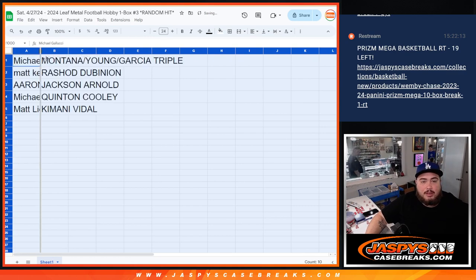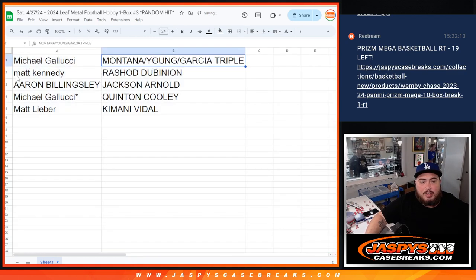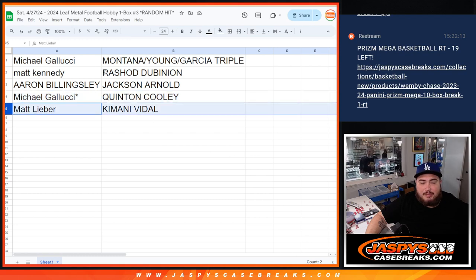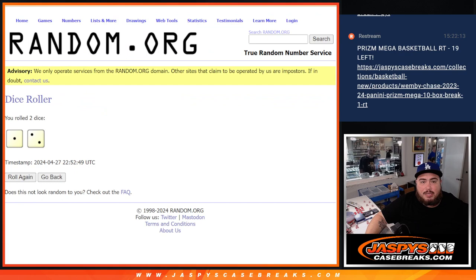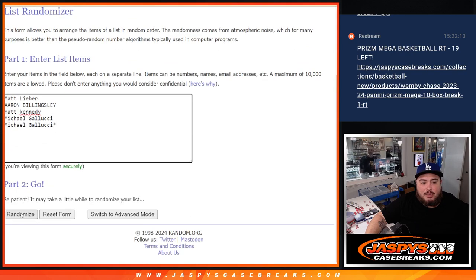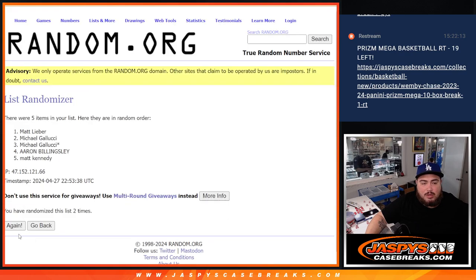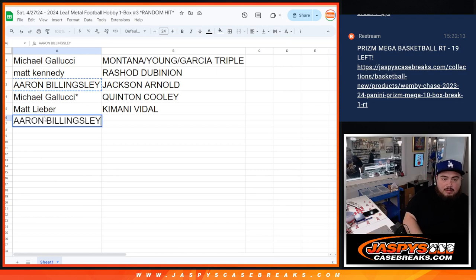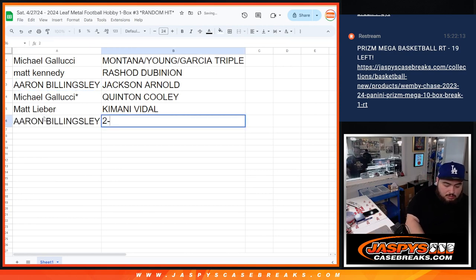Michael Gallucci gets the triple autograph — very nice! Matt Kennedy gets the Rashad Dubinian. Billingsley gets Jackson Arnold. Michael gets the Quentin Cooley. And Matt Al gets the Kamani Vidal. Now quickly using the same die three times for the non-numbered two base cards — and it's Billingsley getting the two non-auto base cards.